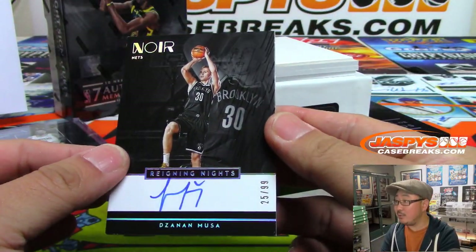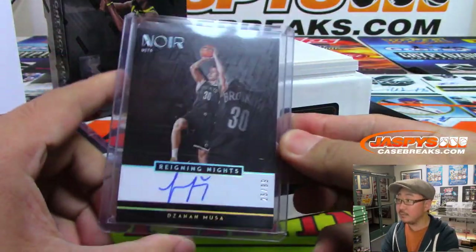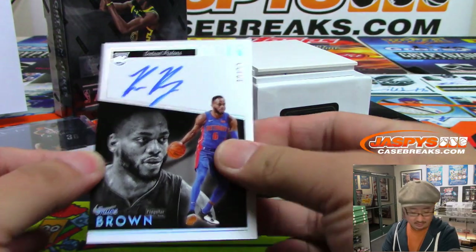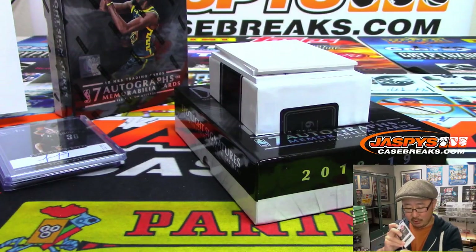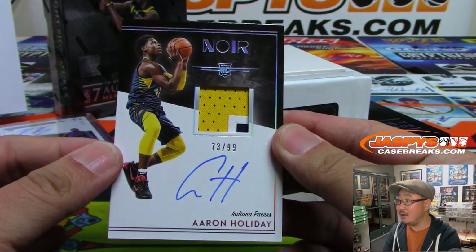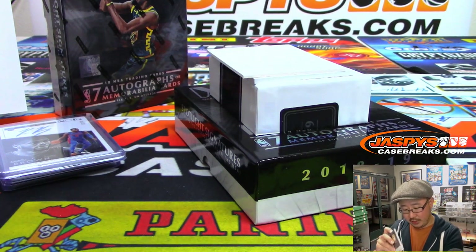Reigning Knights — Zanam Musa, 25 out of 99. Josh Pruce with the Nets. We've got Bruce Brown, 70 out of 99, Detroit Pistons — Chad B with the Motor City. From Detroit we're going to go to Indiana — 73 out of 99, three-color jersey and autograph, Aaron Holiday, part of the talented Holiday family. Pacers — Vinny H with the Pacers.